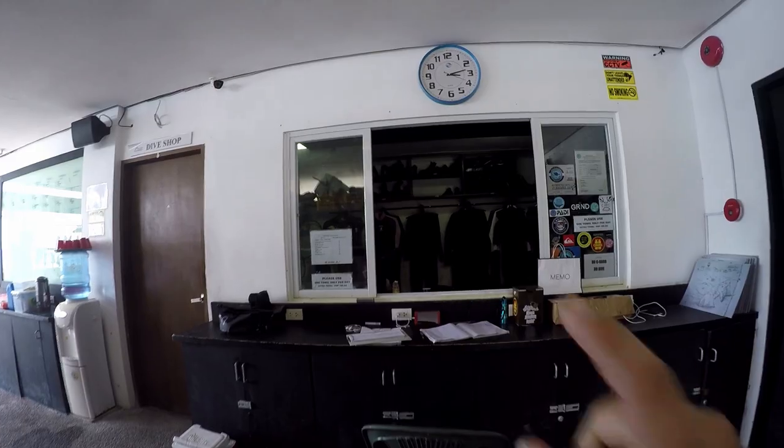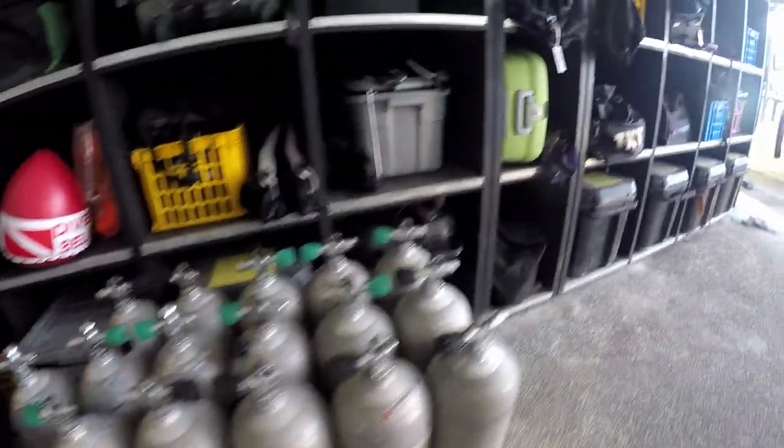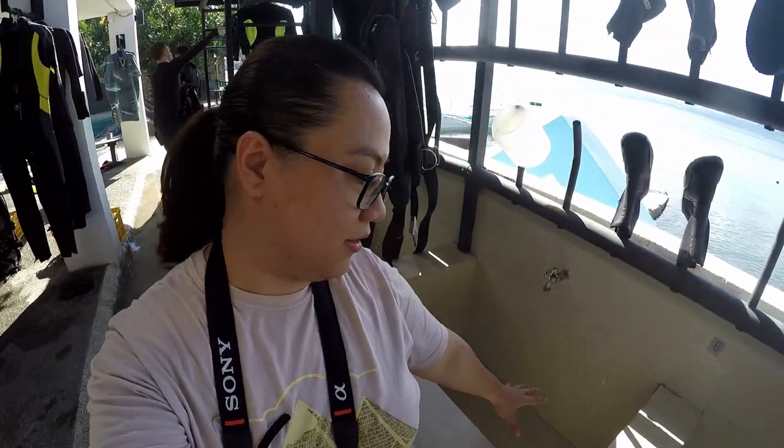This is my gear — this is where everything for diving is stored: BCD, regulator, everything. And this is the dive shop. After coming back from the sea, there's also a rinse tub here — you can see it on my side — to wash your gear after a dive.